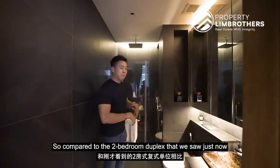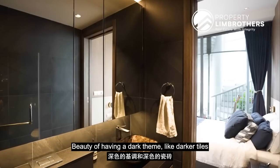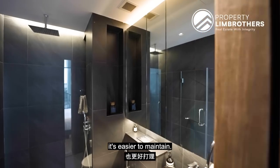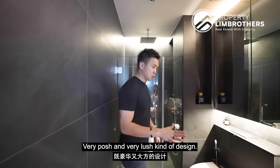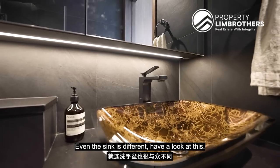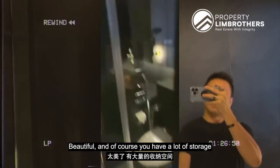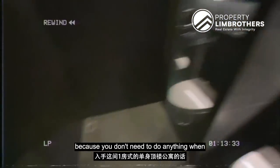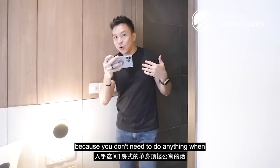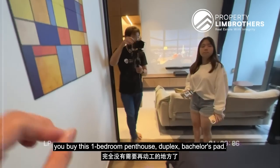The bathroom has been fully revamped — a very different design theme compared to the two-bedder duplex, more like an entire hotel feel. The dark theme with darker tiles is easier to maintain — a rugged granite-feel tile, very posh and lush design. Even the sink is different. Beautiful. You have a lot of storage, a standing rain shower system, and this is really a pristine condition. You don't need to do anything when you buy this one-bedroom penthouse duplex bachelor's pad.